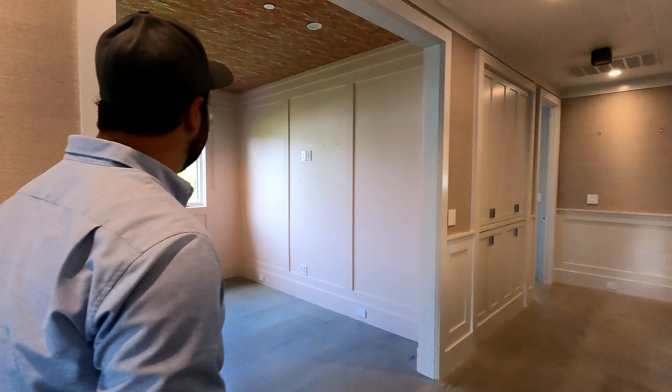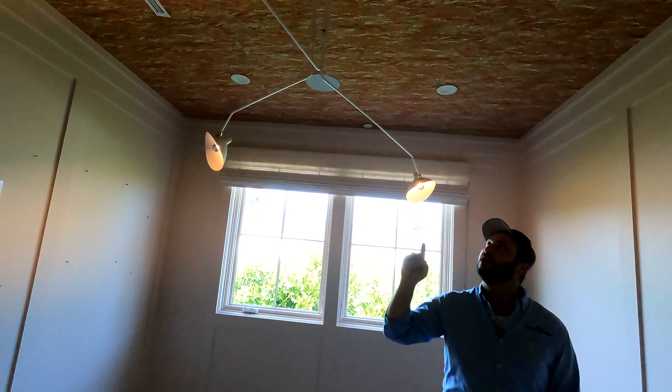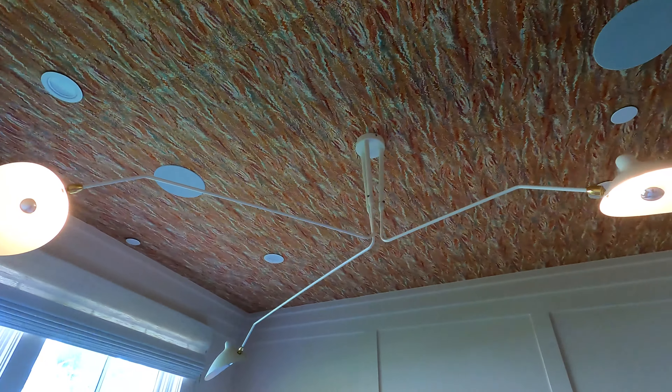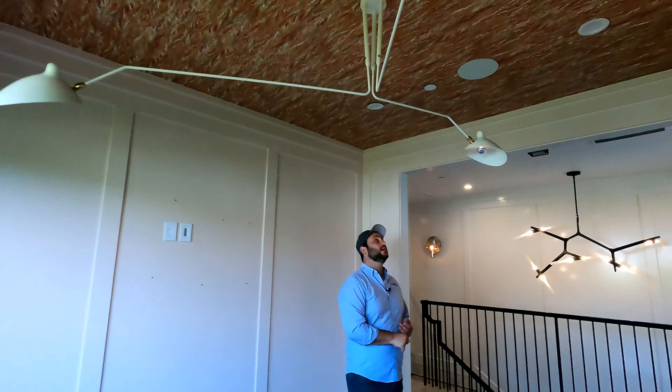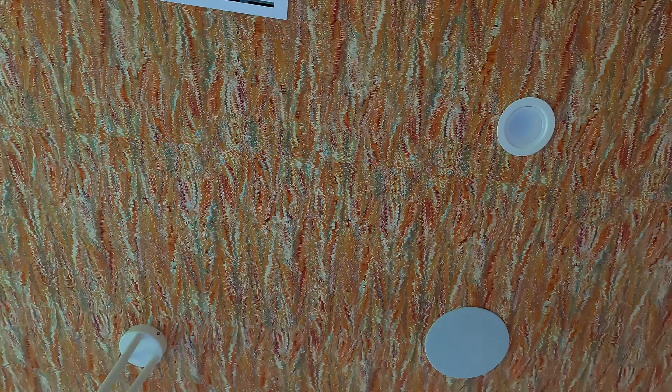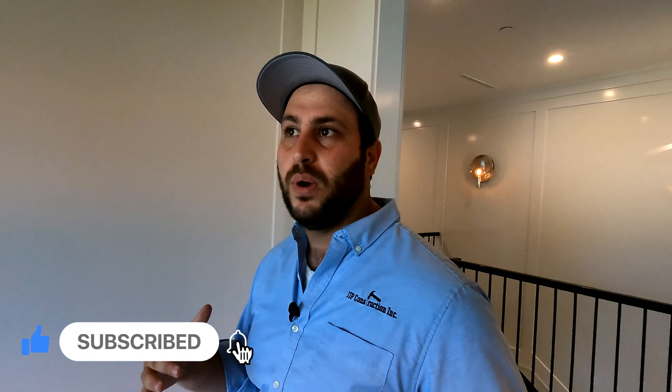This is probably my favorite room upstairs, and I'll give you three reasons. One, this lighting fixture was the first time I installed it and I've used it many times since — it's a really nice fixture. Two, I got to use this really cool funky wallpaper. When I build on that bell curve I'm not allowed to use things like this because it's particular — someone's either going to love it or hate it. But I was really excited that I got to do this because I think it's really cool.